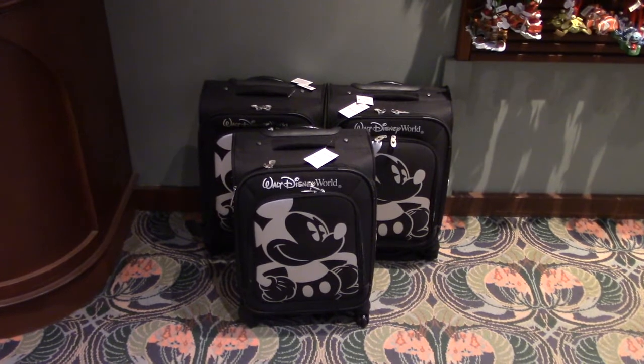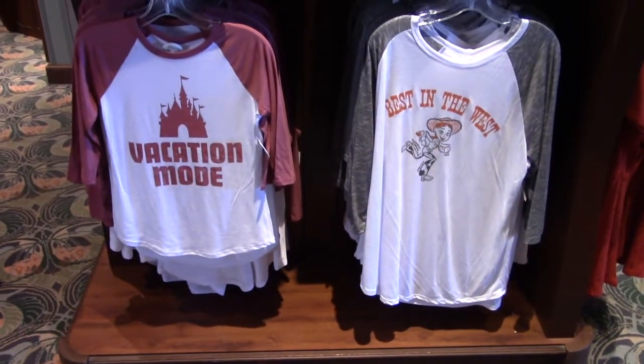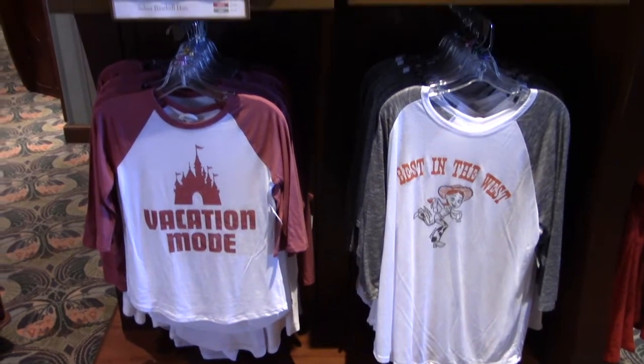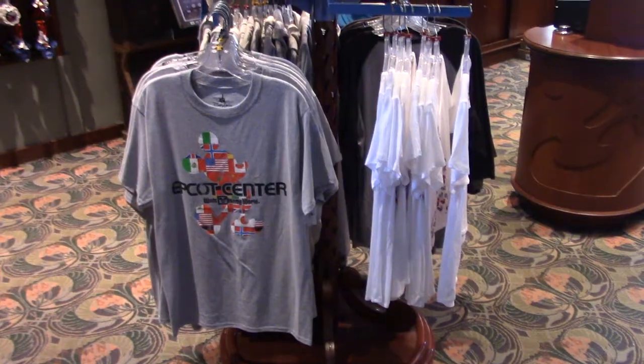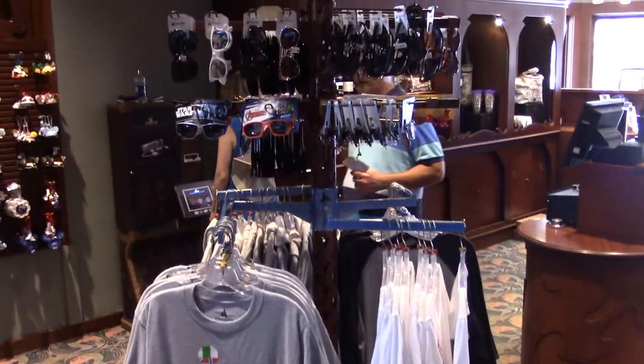You can pick up some Walt Disney World luggage featuring good old Mickey Mouse. They also have Disney shirts and hats, various Epcot hats, and sunglasses for both adults and children.